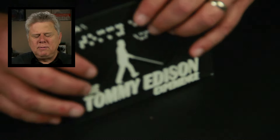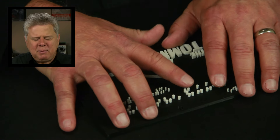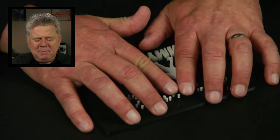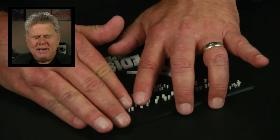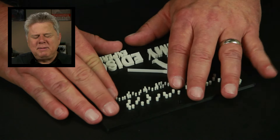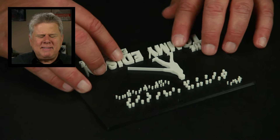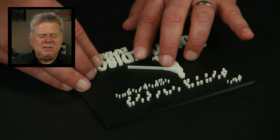Let me turn this over. It's Braille — big giant Braille. That's my name. That's Tommy. E-D-I-S-O-N. And down here it says Experience. This is the Tommy Edison Experience. And down here on the bottom it says the Tommy Edison Experience in print.